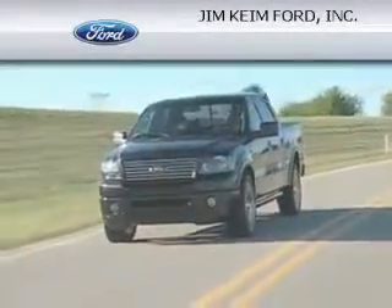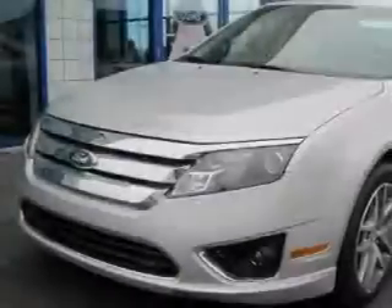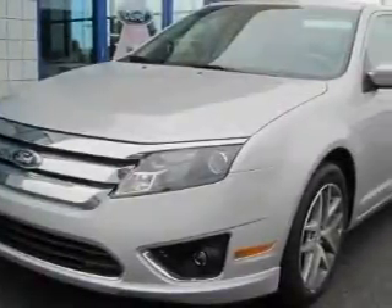Another fine vehicle offered by Jim Kime Ford. This is a brand new 2010 Ford Fusion. It features a 2.5 liter 4-cylinder engine and an automatic transmission.